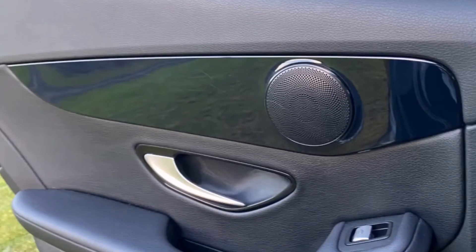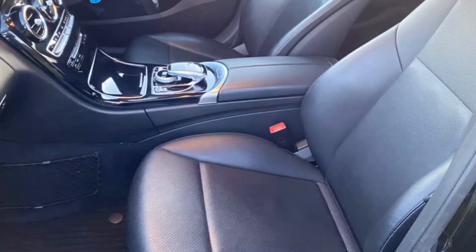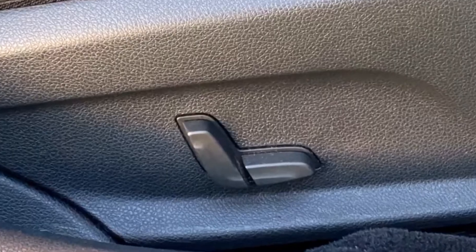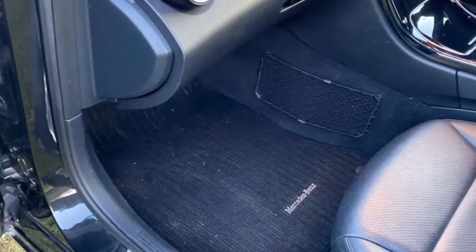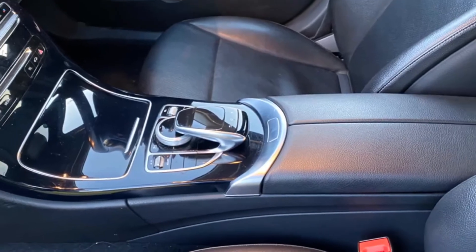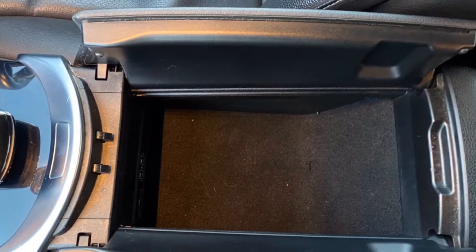Excellent sound system in this car with speakers in the rear doors. Moving into the front. Passenger seat in excellent condition. It's electrically operated for height. You can see the mats here in the front footwell as well. Centre console, touchscreen for the stereo.